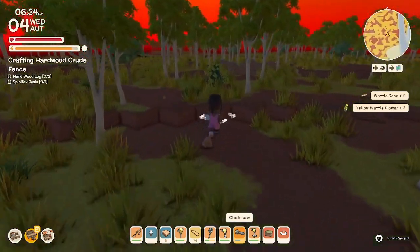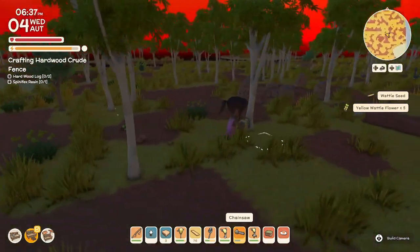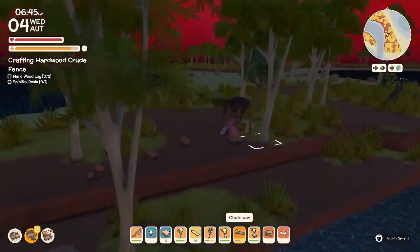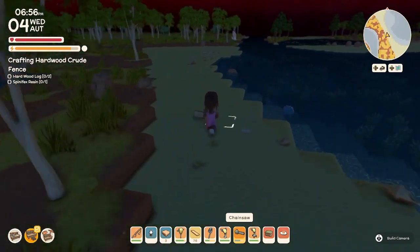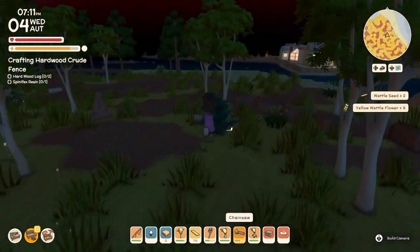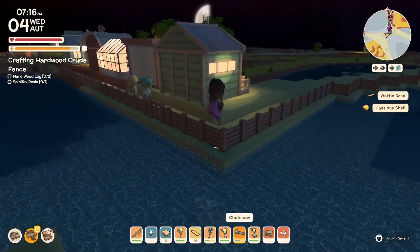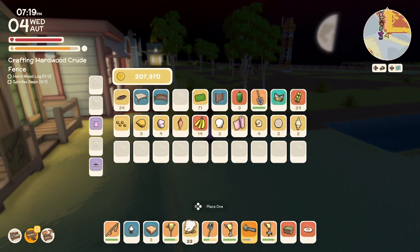We'll go cut down some waddle flowers, and maybe we'll head back up north after. Not much luck unfortunately with the bugs, but I think we have enough seeds. We got 33 wattle seeds and 34 bottle brush.